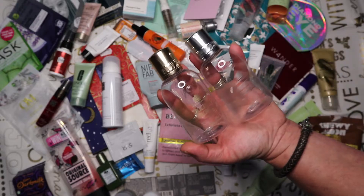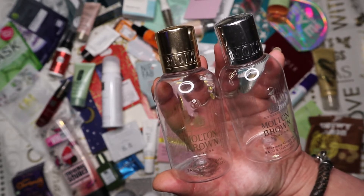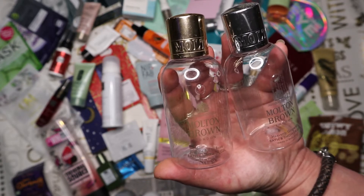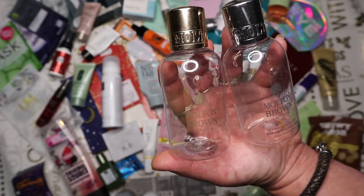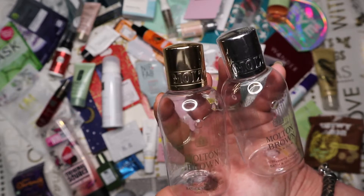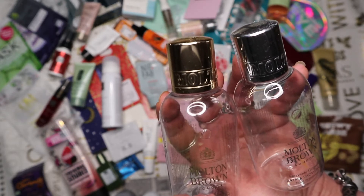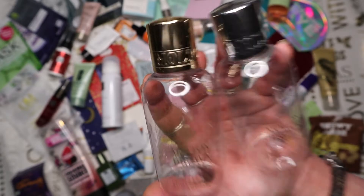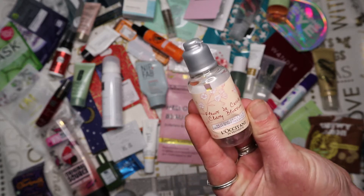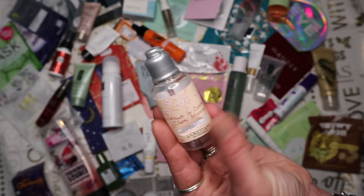Next we have two Molten Brown bath and shower gels - one in Heavenly Ginger Lily and one in Jasmine and Sun Rose. Both absolutely beautiful, lasted well especially with a body sponge. They're supposedly worth £7.50 to £10 each - I wouldn't pay that for a small 100ml bottle, but lovely in subscription boxes or as a present. The Jasmine and Sun Rose surprised me because the rose scent wasn't overly heavy.